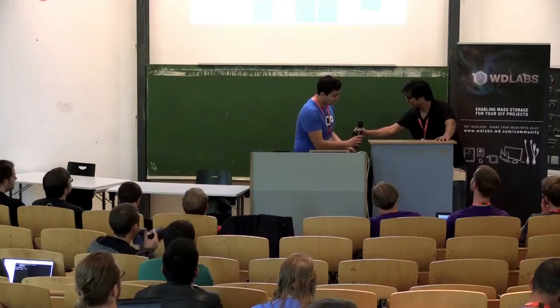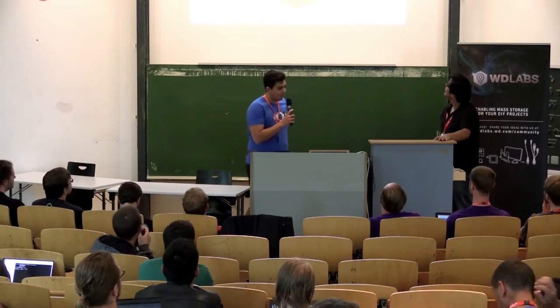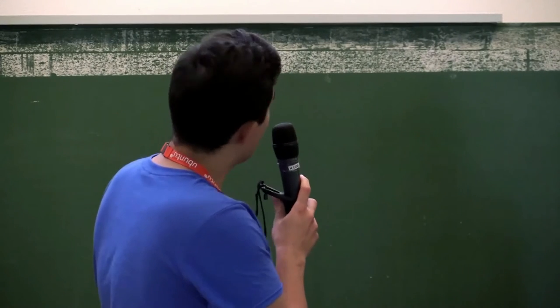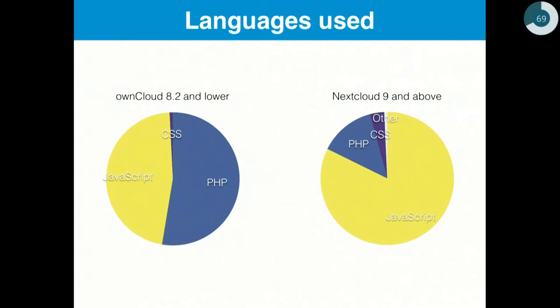It all looks like Nextcloud. Compared to the old app, we use new technology — we rely mostly on JavaScript and Angular, while the old app was mostly written in PHP. You can see this in the GitHub language comparison, where the old repository shows mostly PHP code.